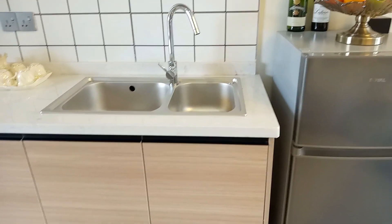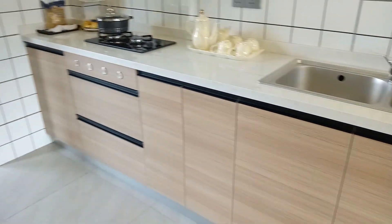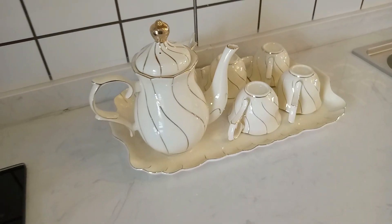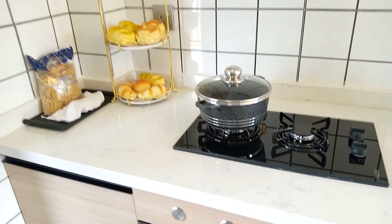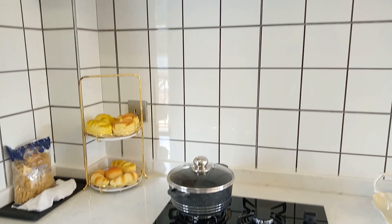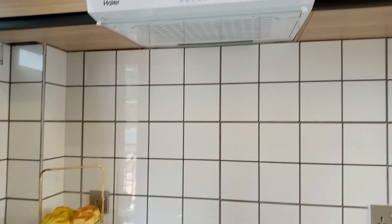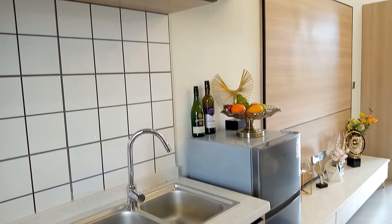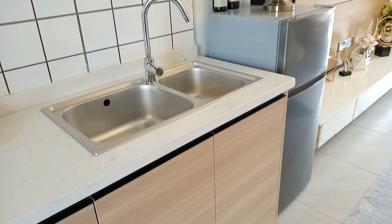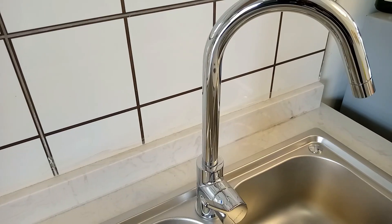This lovely kitchen ushers us into this studio apartment. The kitchen is fitted with a cooker and a hood. It has both upper and lower cabinets providing sufficient storage space. You also get a double sink with a fancy tap.